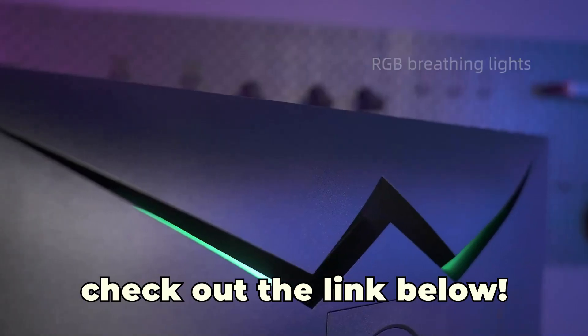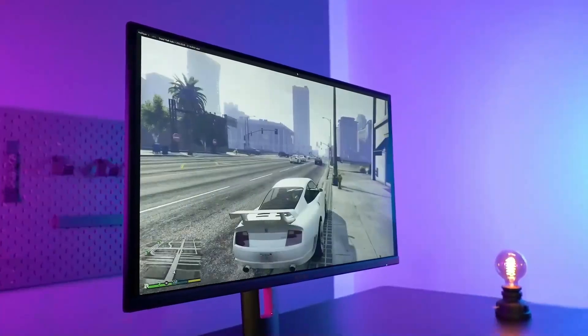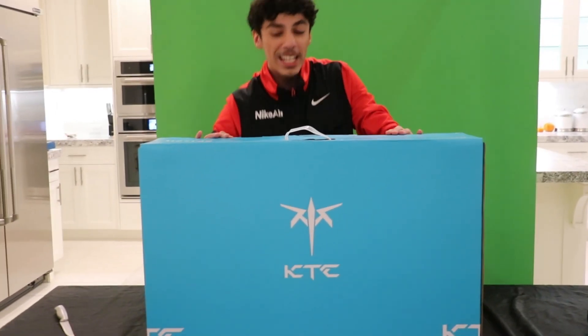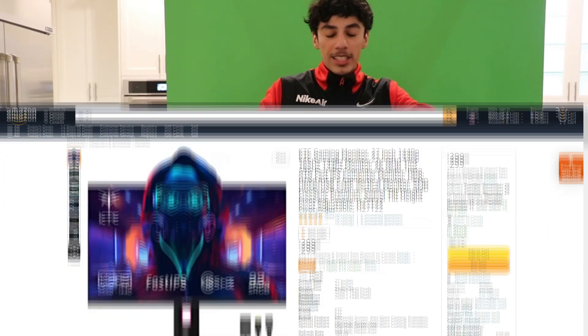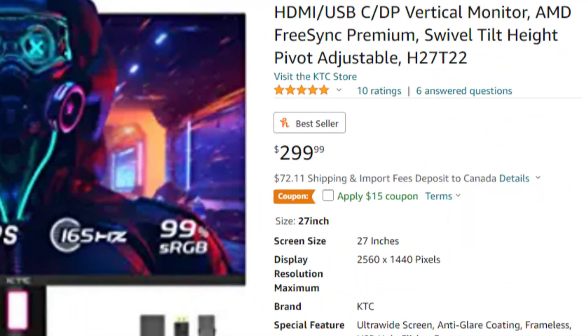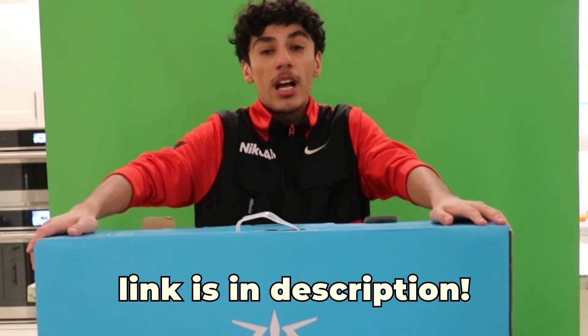They are also having a Black Friday sale soon. So if I were you, pick one of these bad boys up and enjoy it. This thing is kind of similar to my Asus monitors, and Asus is a big gaming company. So I might switch this out, to be honest. This thing is currently going for $330 on Amazon, and I'll put the links in the description down below.